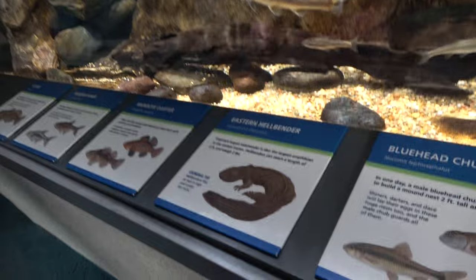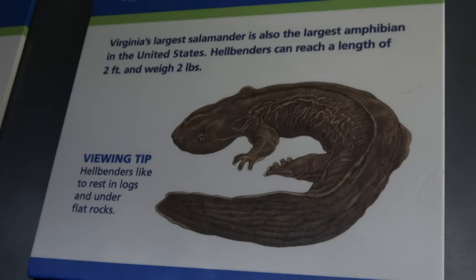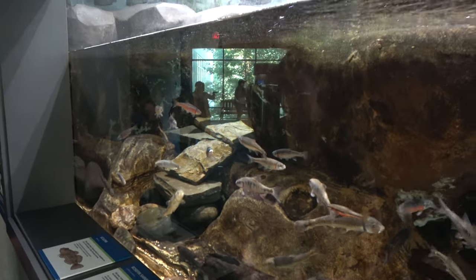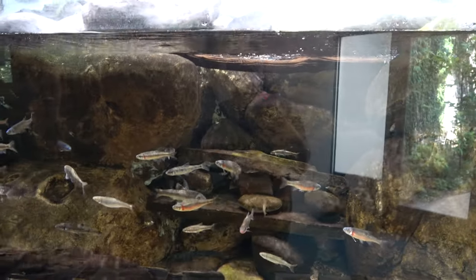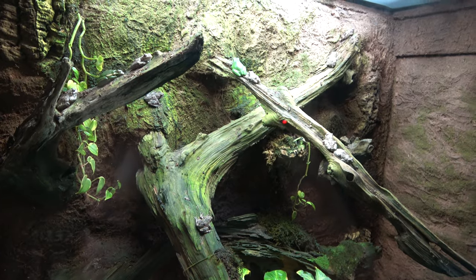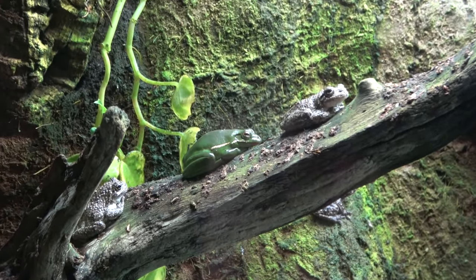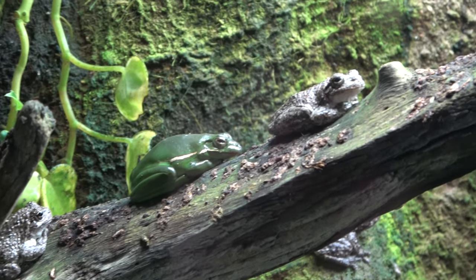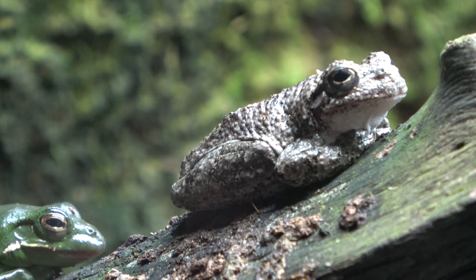They do have a couple of hellbenders, which are these amazing animals, but they are hiding at the moment. They're giant salamanders that grow up to about two feet long, and they have a couple in this enclosure. Nice enclosure here — we've got lots of different types of tree frogs: green, gray, and squirrel. There's a bunch in there; they're very neat looking animals.